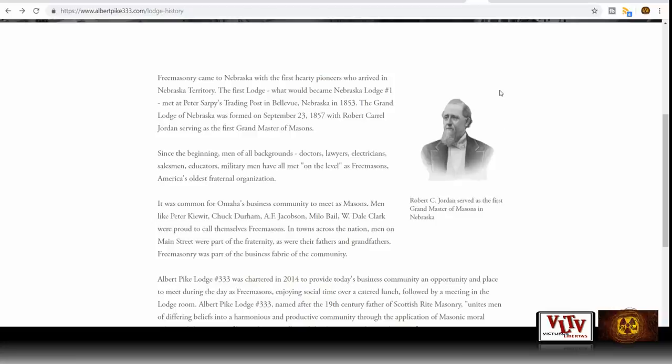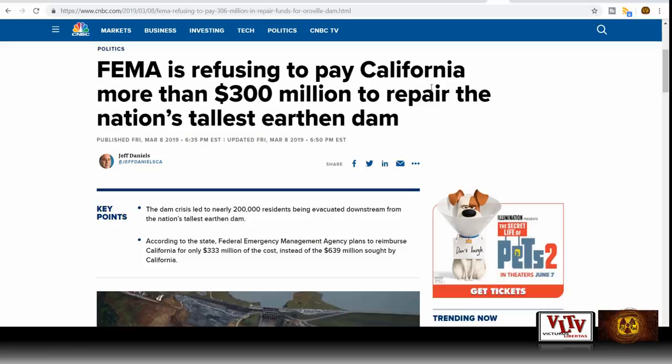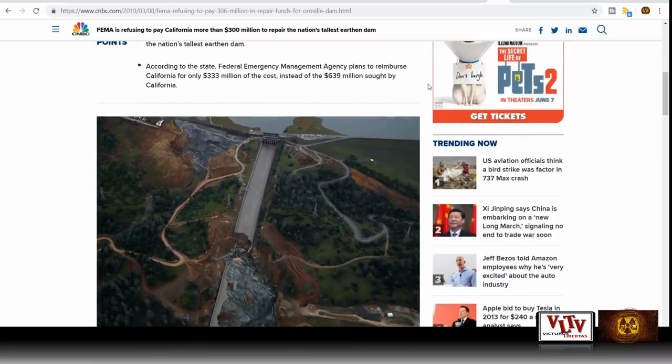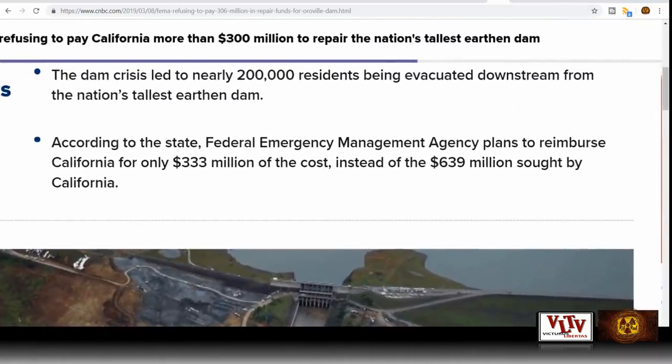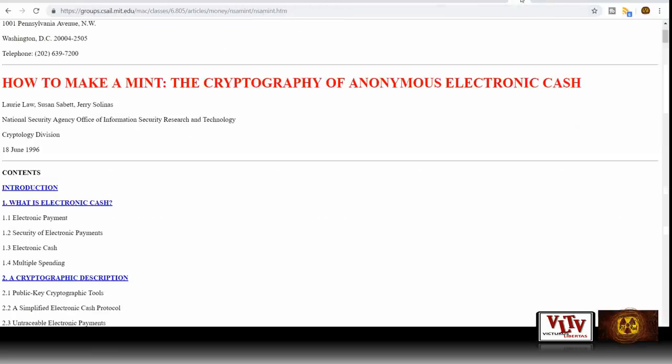Remember that number 333? Well, FEMA is refusing to pay California more than $300 million to repair the nation's tallest earthen dam — this was May 8, 2019. According to federal reports, FEMA plans to reimburse California for only $333 million of the cost, instead of the $639 million sought by California. Yes, folks, there's that number 333 again. How ironic is that?